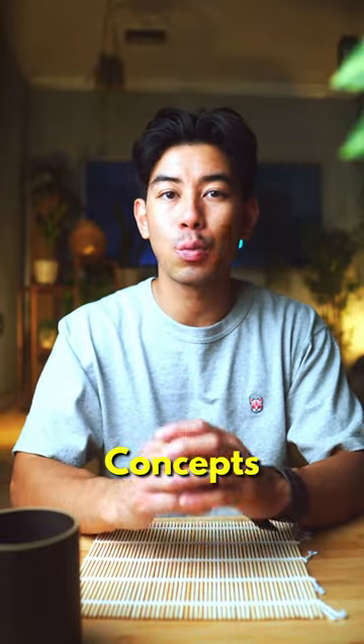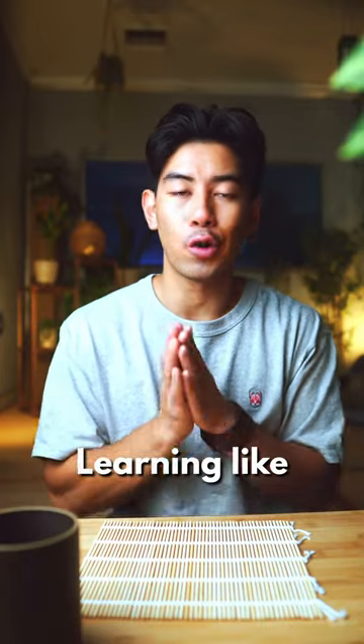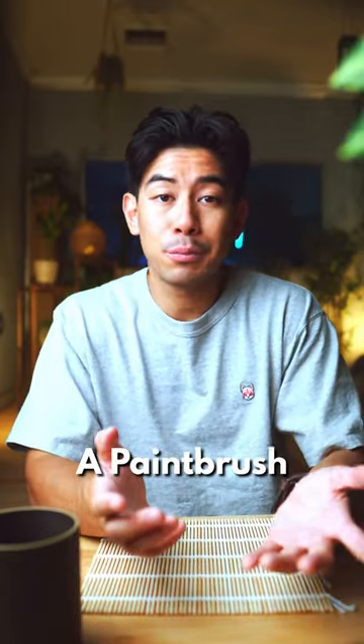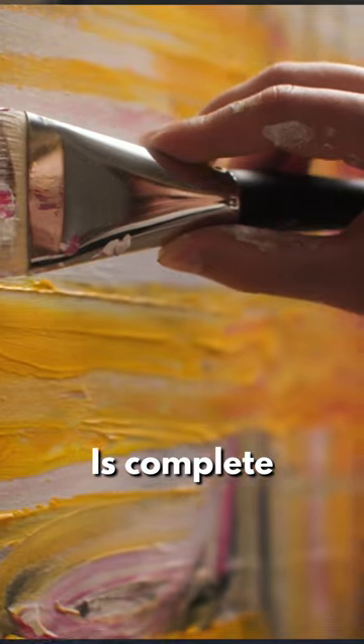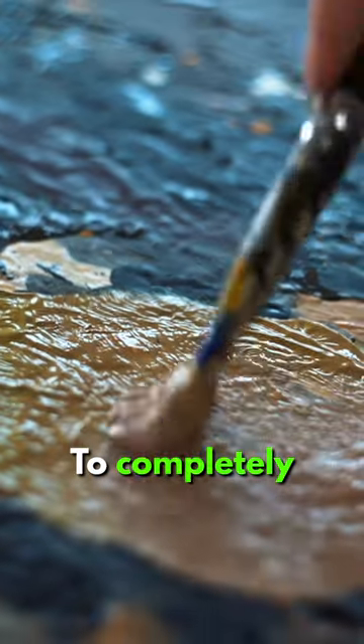When learning insanely difficult concepts, one of the best things to do is learn in layers. We call this idea learning like a painter. Think about how a paintbrush moves. Not every stroke is complete. There are gaps that require us to go back and forth multiple times to completely fill it in.